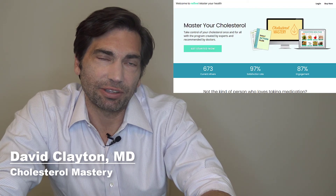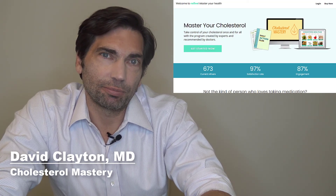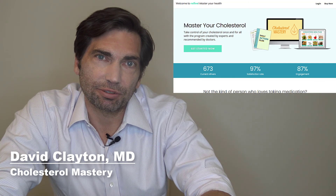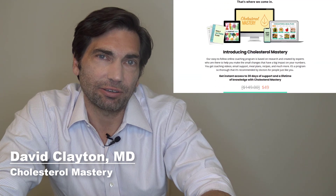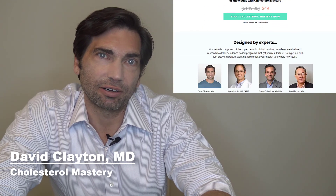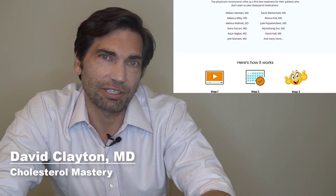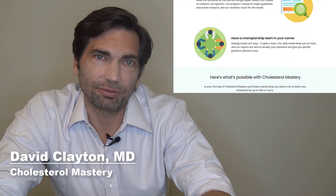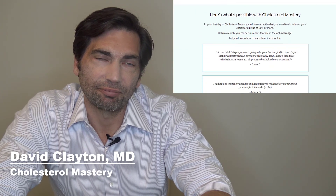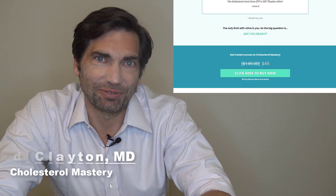I hope you enjoyed this video. Thanks for watching. If you want to learn more about cholesterol, please like and subscribe to this channel. And if you want to dig into improving your cholesterol panel, check out rx5.com where we've got our 30-day Cholesterol Mastery program, full of detailed tips and one-on-one coaching to help you take control of your cholesterol once and for all without taking medications. Thanks for watching — I'll see you in the next video.